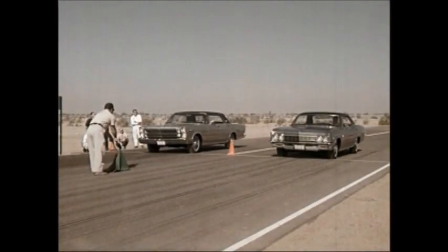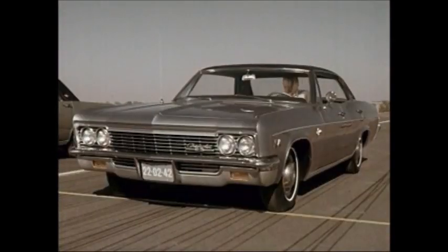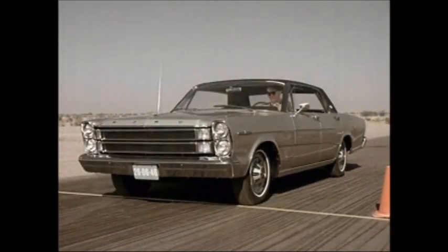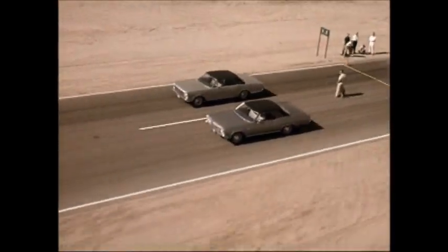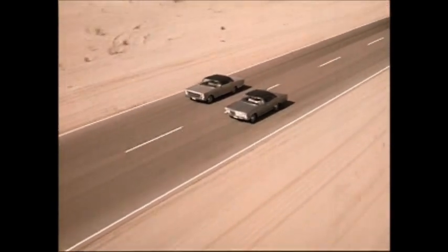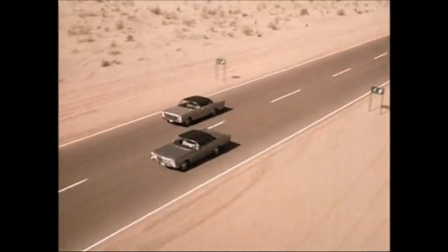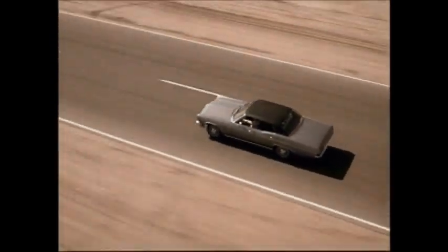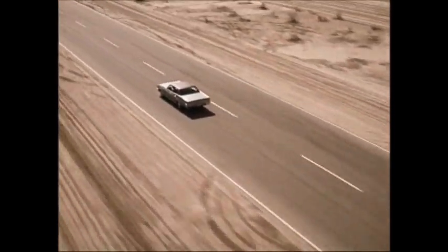One factor that sells cars is performance — and man, have you got performance this year, especially with that 396 cubic inch turbojet engine. Match it against Ford's 390 cubic inch Thunderbird engine and watch what happens. Look at the way the 396 moves out to an early lead and holds it right through the run. And don't forget that 396 turbojet is exactly the same engine that just trounced the Ford in economy.